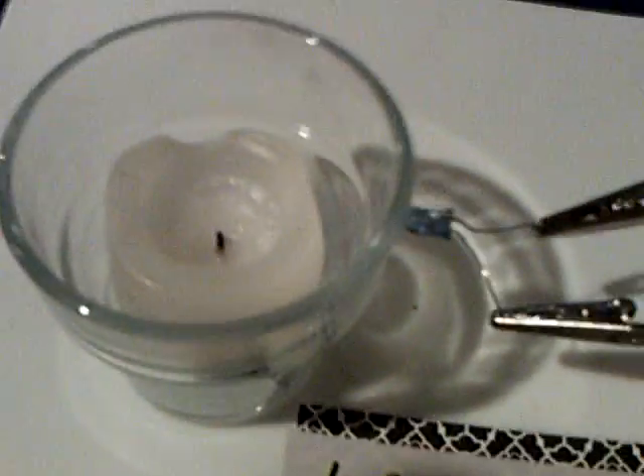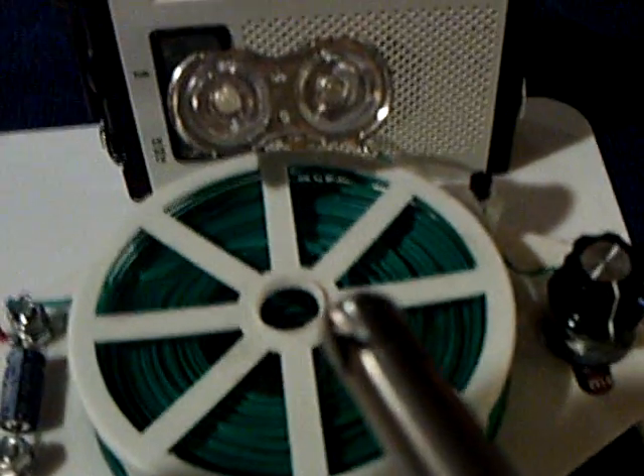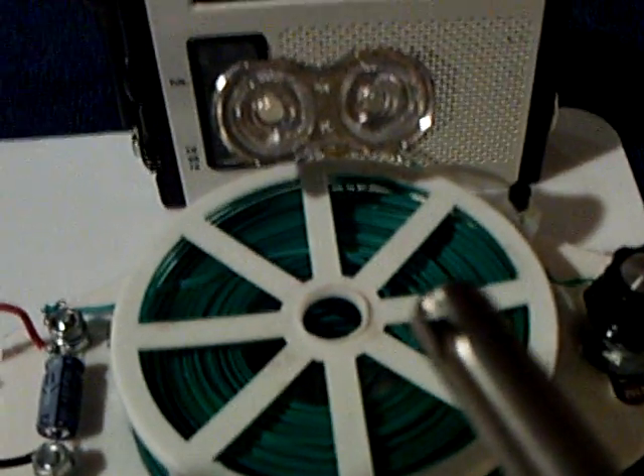Let me turn this on and show you what happens here. This is just an infrared LED. It's an oscillator that starts up at about one microamp and about half a volt. That's all it takes.